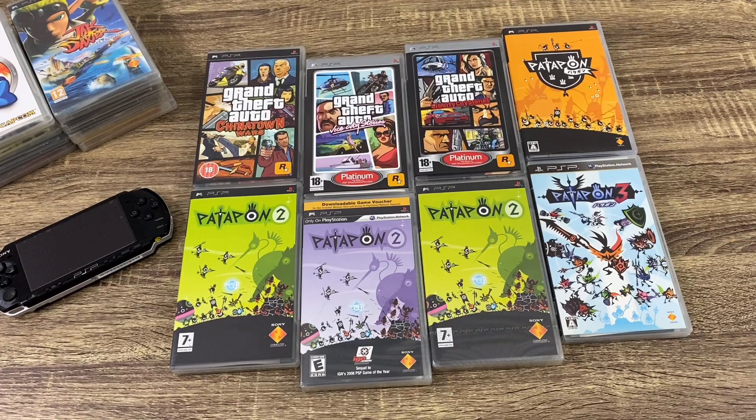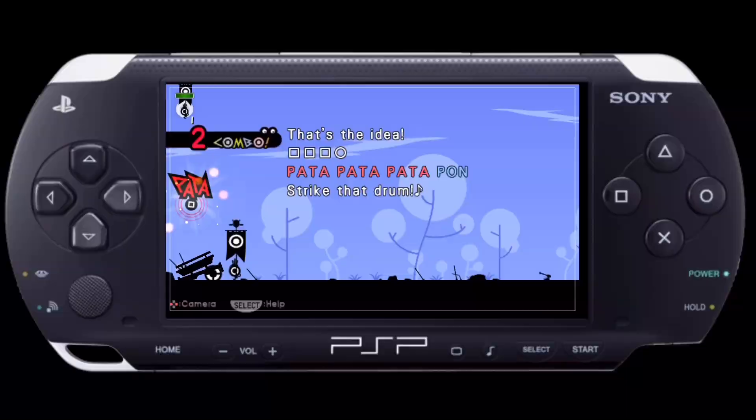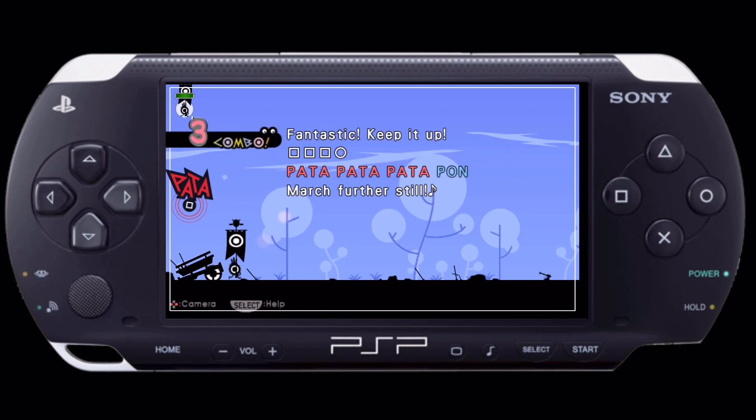Now GTA Chinatown Wars — I have never played that. I know it was a Nintendo DS game, more like a top-down view, because the DS wouldn't be able to handle that kind of graphic capability, so it would have a different perspective altogether. Patapon is such a great franchise that was created for the PSP — it's like a rhythm game with so many catchy tunes in it, and you find yourself humming along to it.